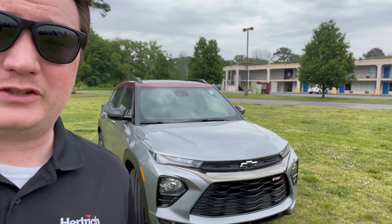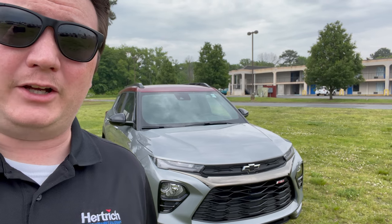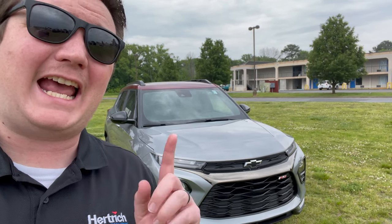Hey everyone, welcome back to the channel. Today we're going to do a quick walk around on this 2023 Chevrolet Trailblazer. This is the RS package and it has all-wheel drive. The Chevy Trax has been getting a ton of attention as the new fresh modern face from Chevrolet, but the corporate cousin — the Trailblazer — has features you can't get in the Trax, one being all-wheel drive. Let's do a quick walk around and look at the features here on this Trailblazer.